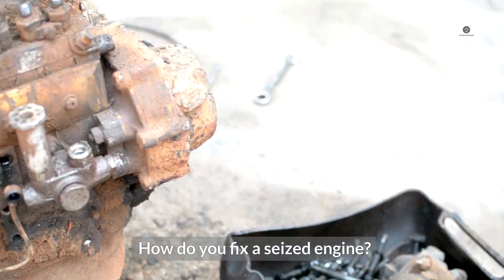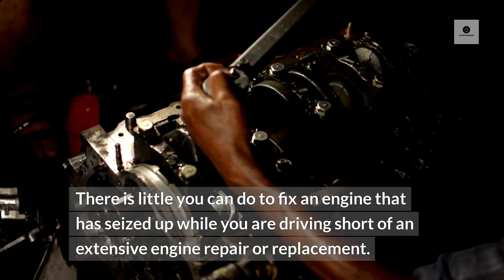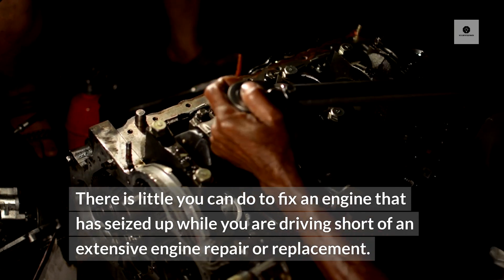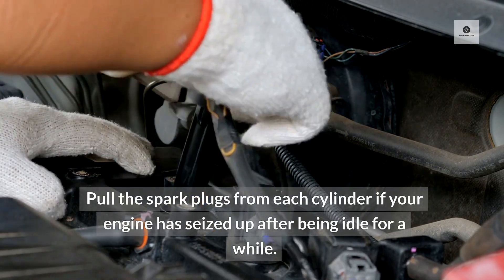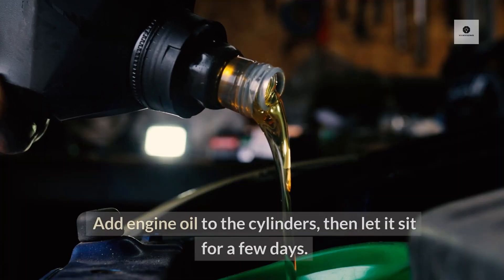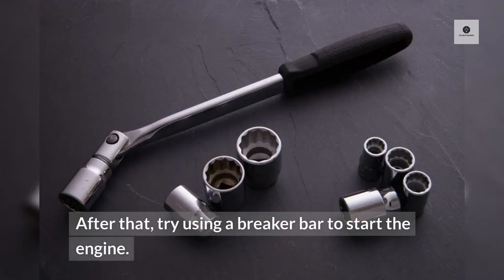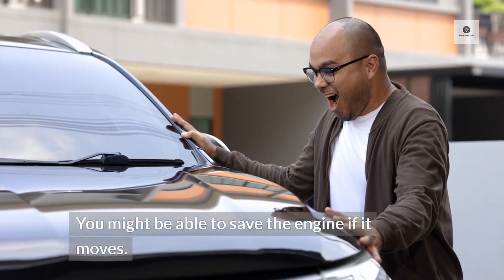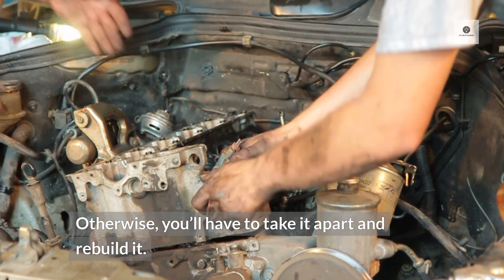How do you fix a seized engine? There is little you can do to fix an engine that has seized up while you are driving, short of an extensive engine repair or replacement. Pull the spark plugs from each cylinder if your engine has seized up after being idle for a while. Add engine oil to the cylinders, then let it sit for a few days. After that, try using a breaker bar to start the engine. You might be able to save the engine if it moves; otherwise, you'll have to take it apart and rebuild it.